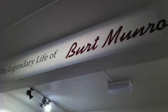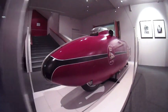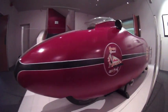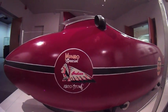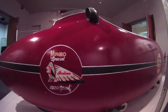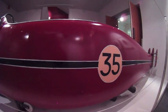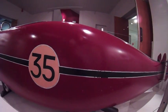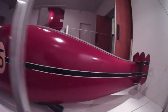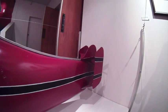The legendary Burt Monroe re-engineered a 1920 Indian Scout motorbike — the Monroe Special Indian — to break records throughout New Zealand and the USA from the 1920s to the mid-1970s. The Indian was capable of 55 to 60 miles per hour and was re-engineered to break records at speeds approaching 200 miles per hour. He was still racing and breaking records at the age of 77.